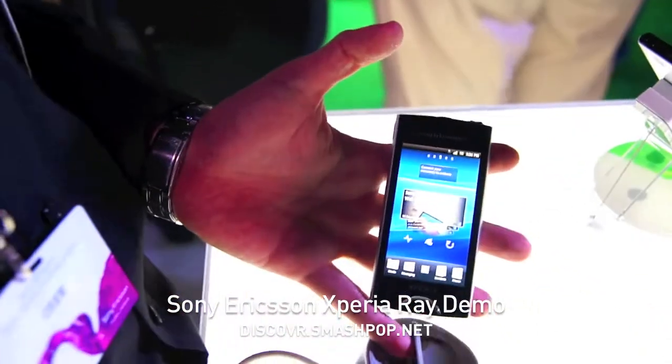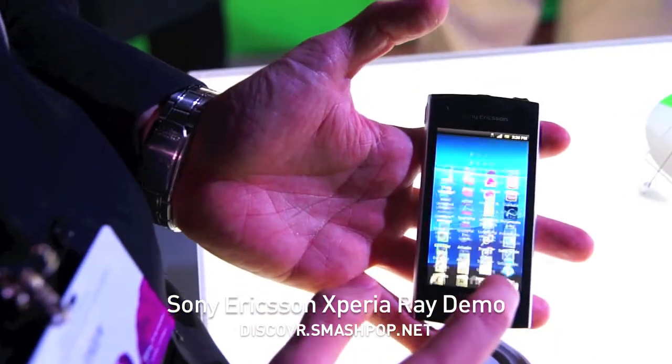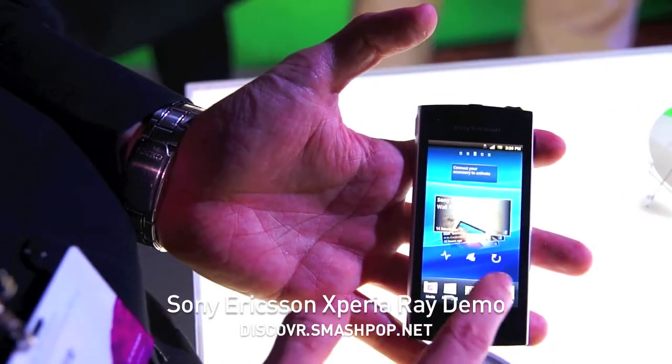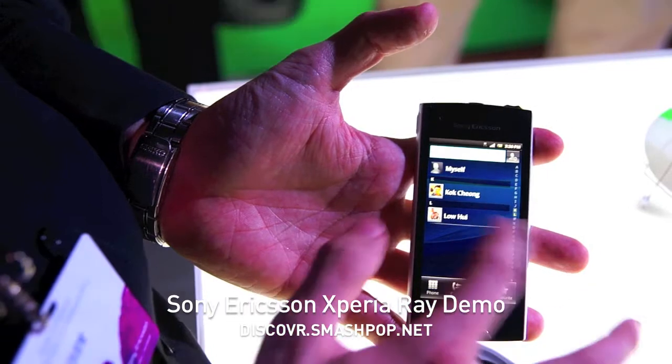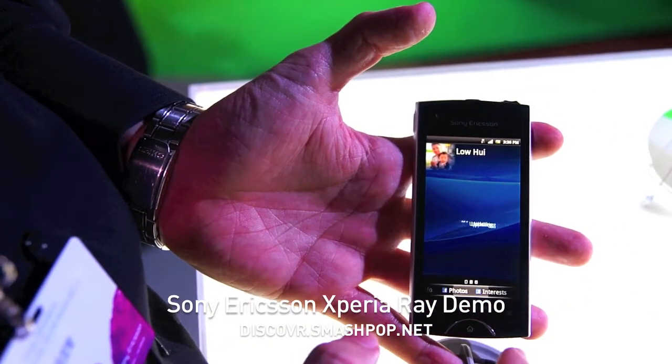So it's basically integration of all your Google Calendar contacts into the phone. So if I start contacts, I have some friends already inside my Facebook. And from there, I can see his photos.